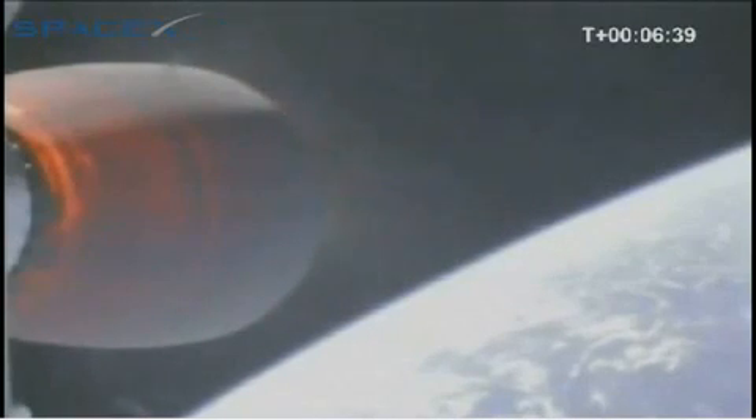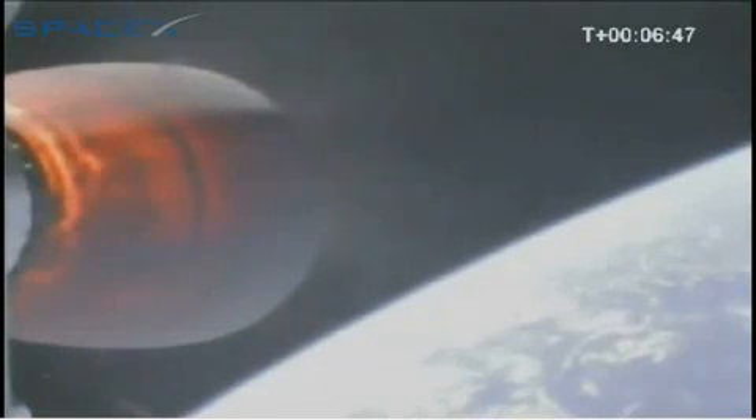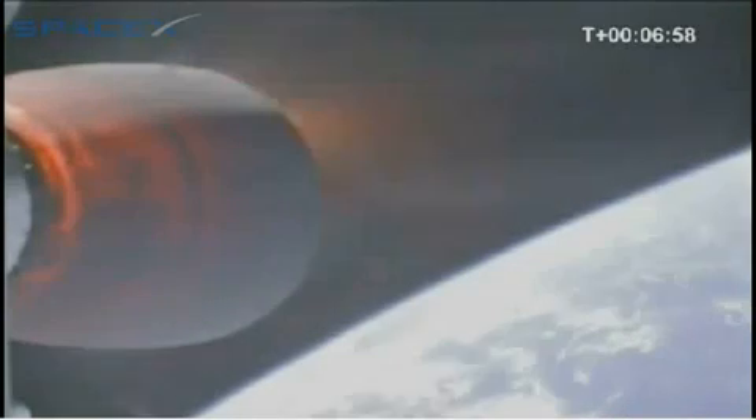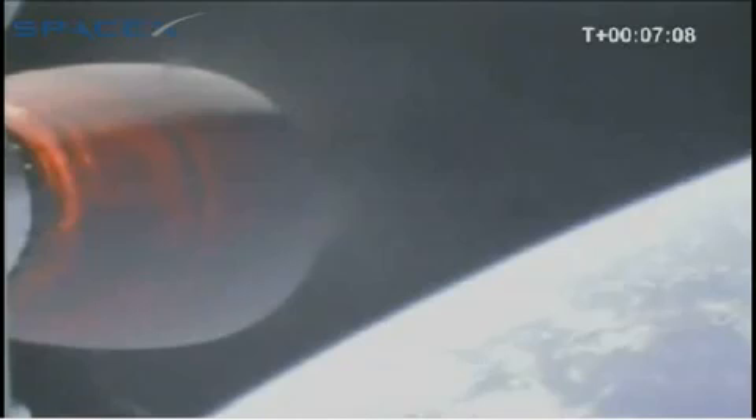The vast majority of the acceleration occurs during this latter half of the second stage burn as the mass of the vehicle's propellant load decreases. We are at T plus 7 minutes. We have a relative velocity of 4,200 meters per second and an altitude of 315 kilometers.